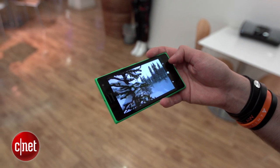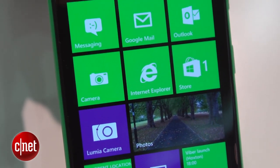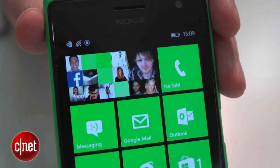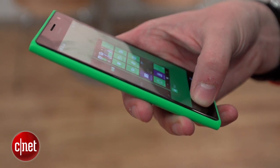The display has a 720p resolution, which is a step down from the full HD you'll see on the Lumia 930, but it's more than adequate to make icons and text look crisp, and is bright as well. It has very deep black levels which give a rich contrast to videos and images.